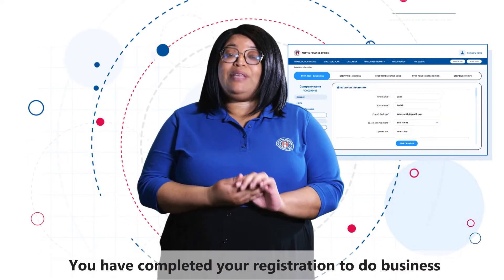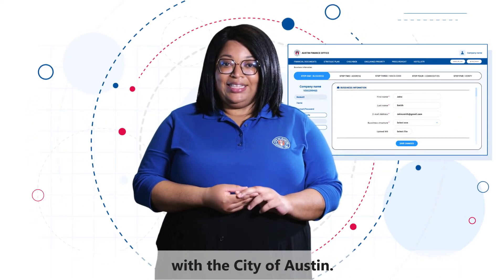What a milestone! You have completed your registration to do business with the City of Austin.